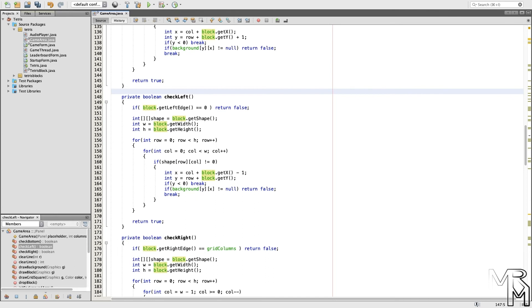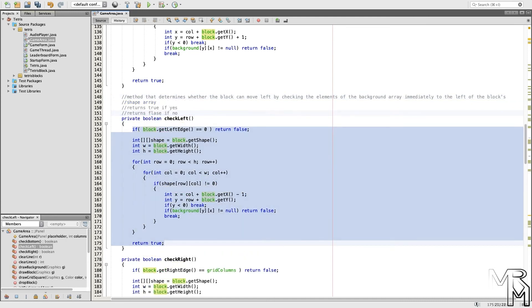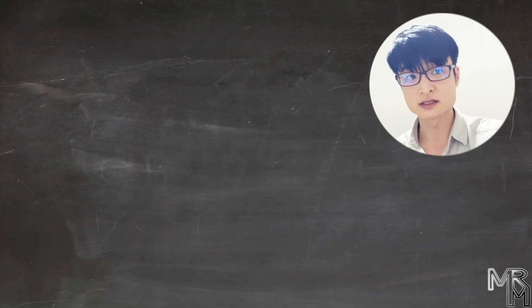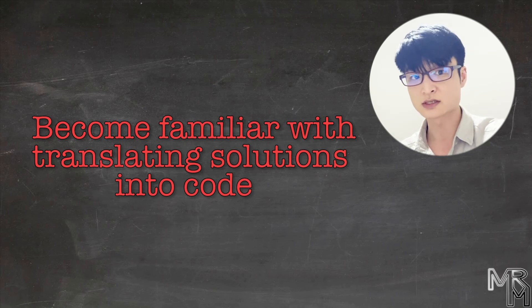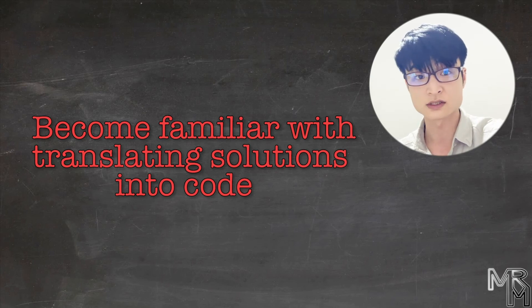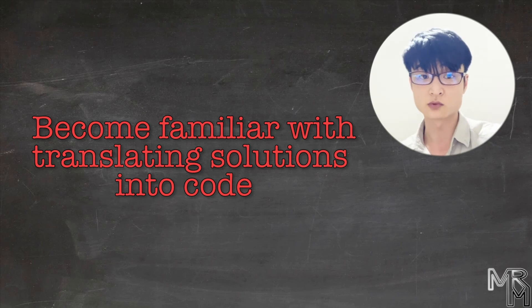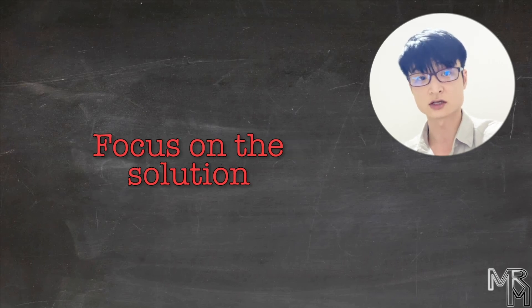During the third run, instead of writing comments for every line of code, you write one more general comment for the entire method and try to write the method from scratch using that comment. The purpose of this kind of training is to help you become more familiar with translating verbal solutions into a programming language. Because remember, programming is not really about writing code — it's about finding solutions to problems and translating those solutions into a programming language. You should also remember that it's important not to memorize the code, because that's largely useless. Instead of focusing on the code, focus on the solution that the code implements.